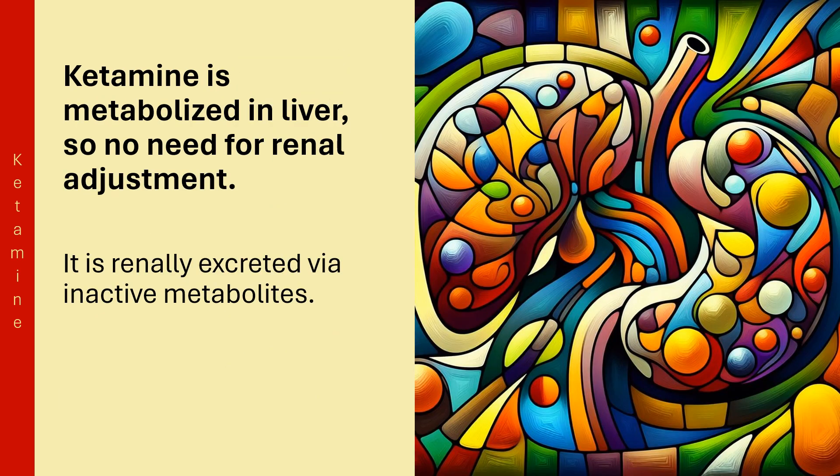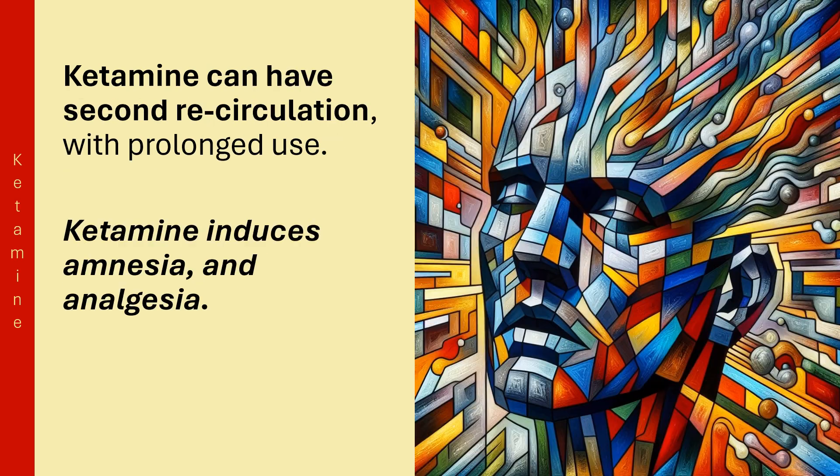Ketamine is metabolized in the liver, so no renal dose adjustment is needed. It is renally excreted via inactive metabolites. Ketamine can have second recirculation with prolonged use.